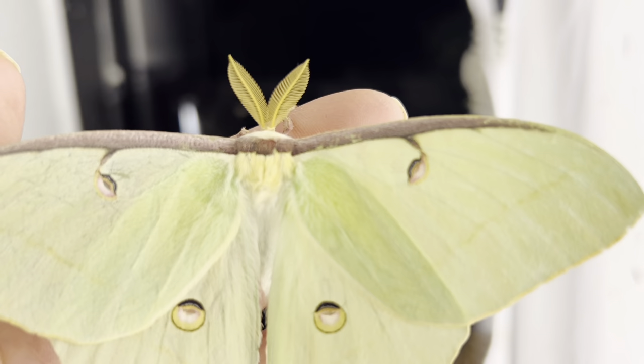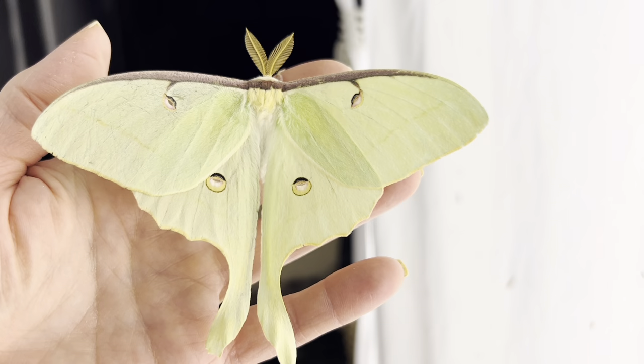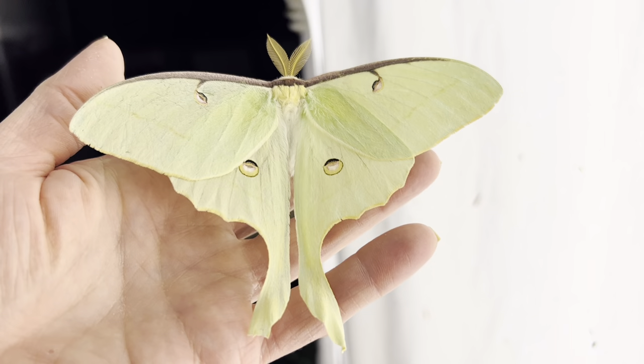The gender of the adult moth is easy to recognize by looking at the antenna. Males like this have large, fan-like antennae and slender bodies, while females have much finer antennae and thicker bodies to carry eggs.